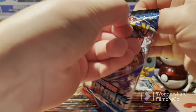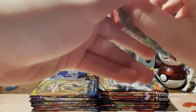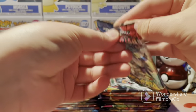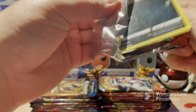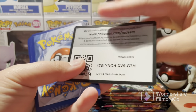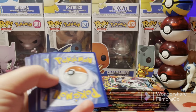We have Battle Styles. I know it's not a good set to some people, but I like Battle Styles — you guys can hate on me for that. It introduced a new type of Pokemon card with Single Strike and Rapid Strike, and there's just so much involved with these that I think the packs are really nice.